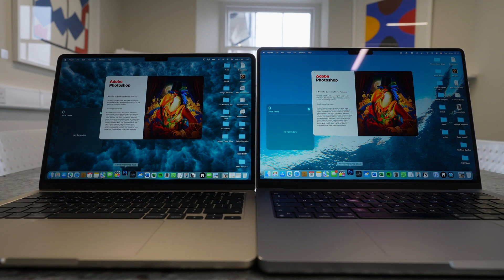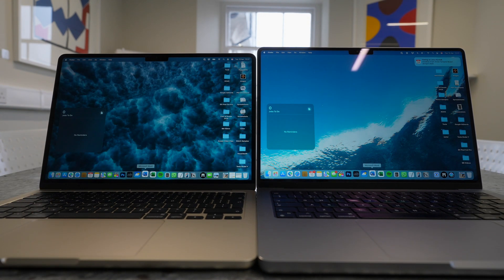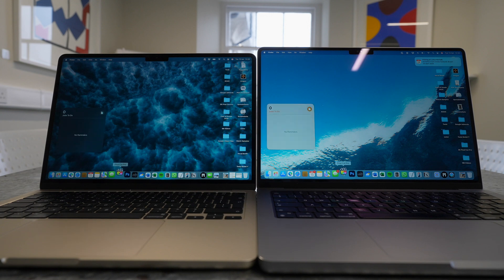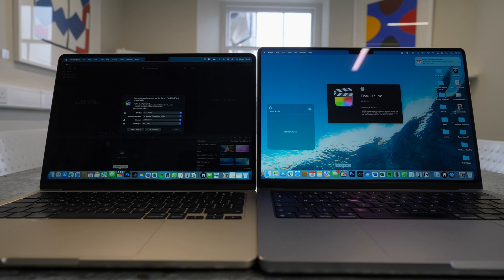Starting with Safari — it opens faster on the M4. Photoshop, which I use almost every day, also opens slightly faster on the M4 MacBook Air. Microsoft Word opens quicker on the Air as well. Final Cut Pro — the big one — is surprisingly opening quicker on the MacBook Air too. These results are pretty surprising. There's really no reason to upgrade just for app launch speed, but it's nice to know the M4 Air is snappier than the M1 Pro.